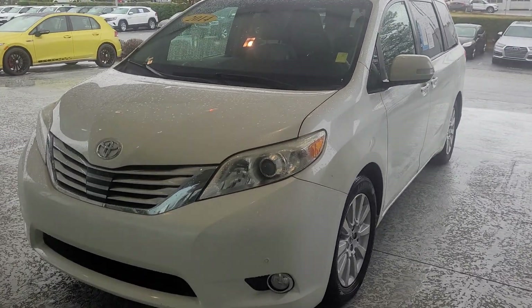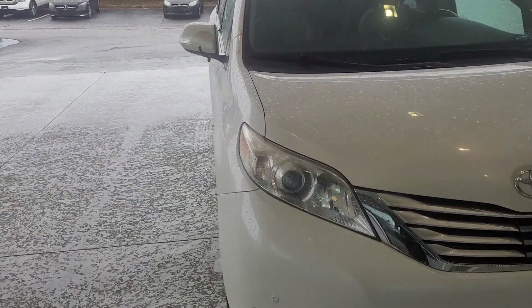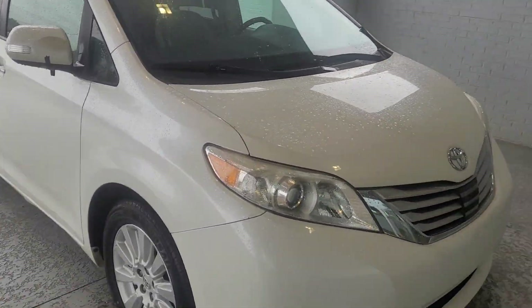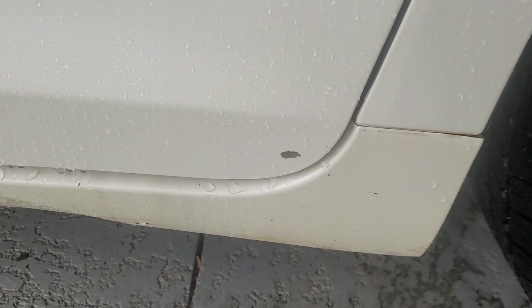I'm going to walk around the exterior. I'm going to show you a few things that I noticed before I started filming, and then I'll show you the inside. As we work our way on this side of the vehicle, I'm going to zoom in — there's a scratch there, and then another one there.